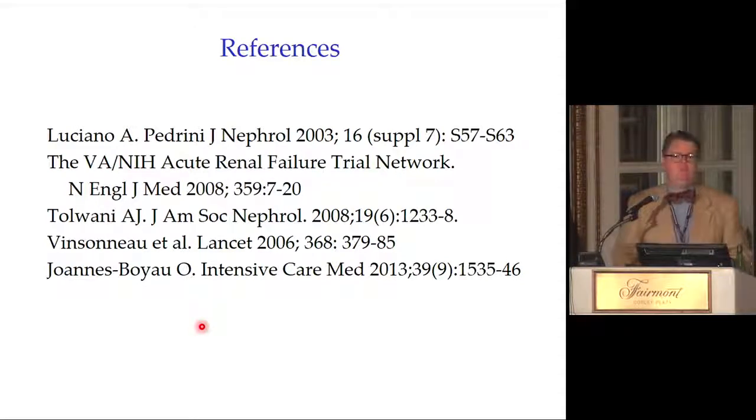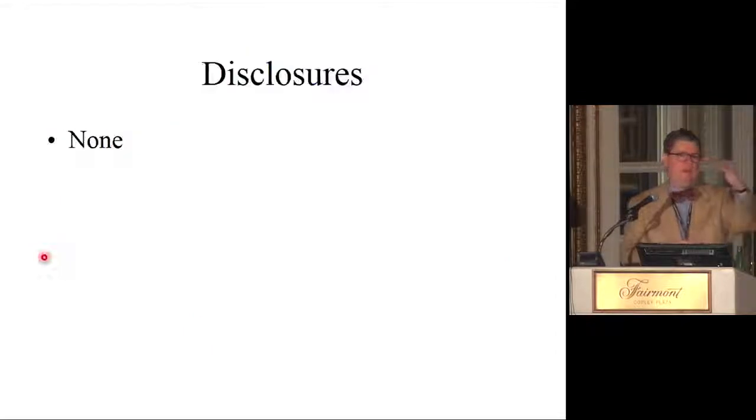Regarding replacement fluid dose: early studies suggested more is better, but follow-up studies showed higher doses produced similar outcomes. Our institution reduced the standard dose from 4 liters/hour to 2 liters/hour based on that evidence. We customize the dose for individual cases — increasing it when we need more potassium removal, mental status clearance, or bicarbonate delivery — but we no longer routinely use high-dose CRRT.